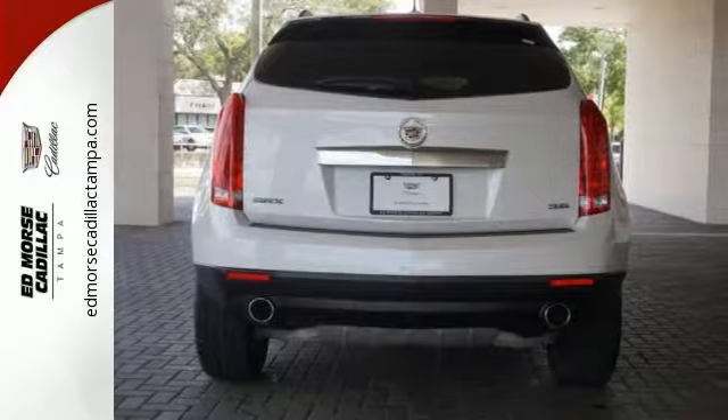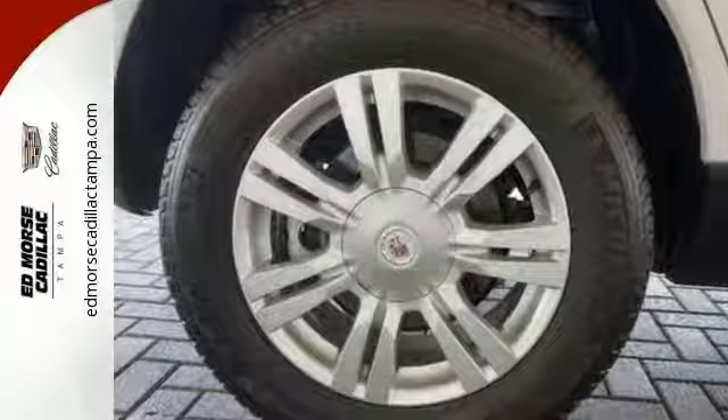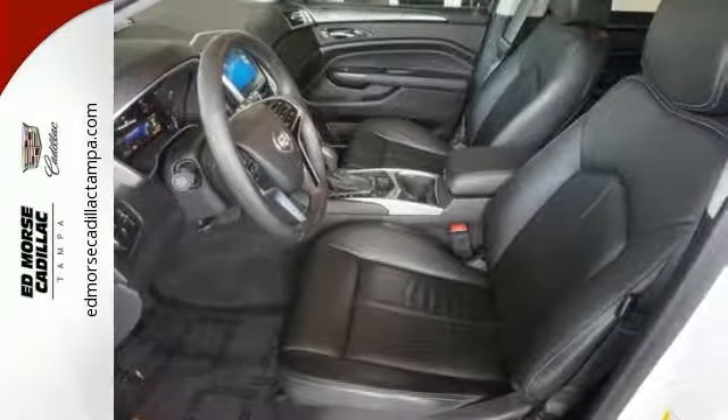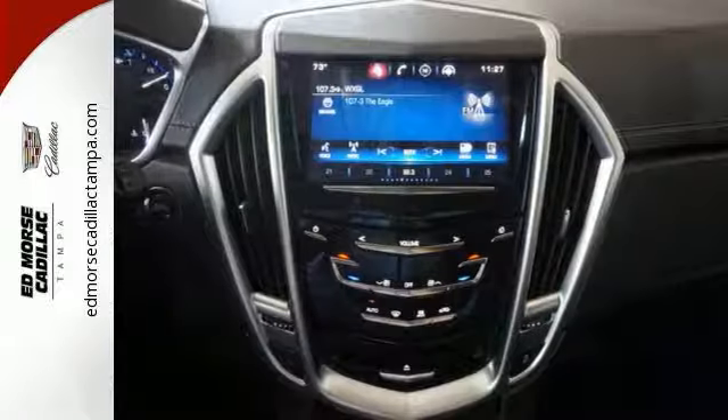Exterior features include fully automatic headlights, dual exhaust, and heated mirrors. Inside you will enjoy climate control, Bose sound, the CUE information and media control system, as well as OnStar with 4G LTE capability.